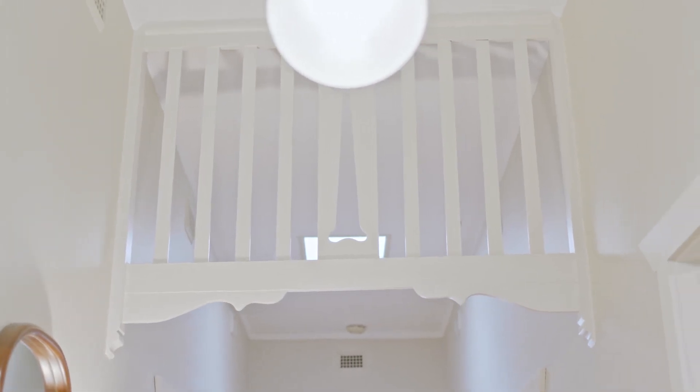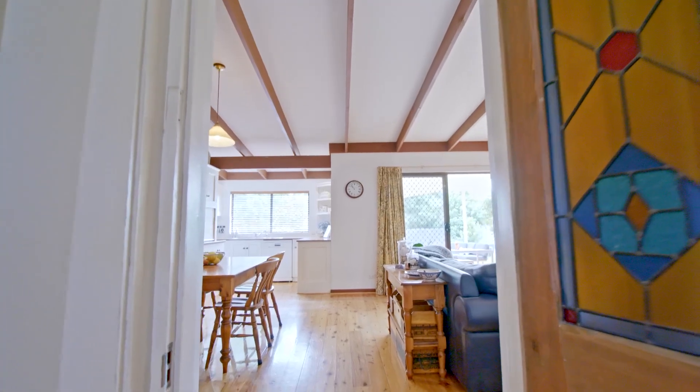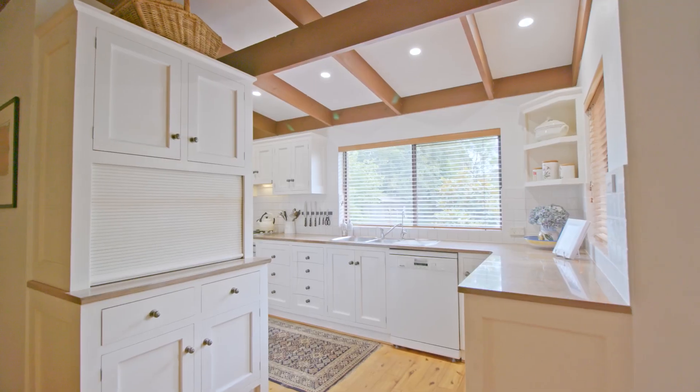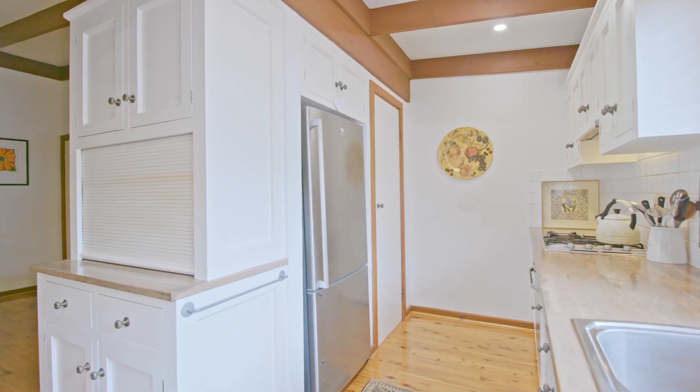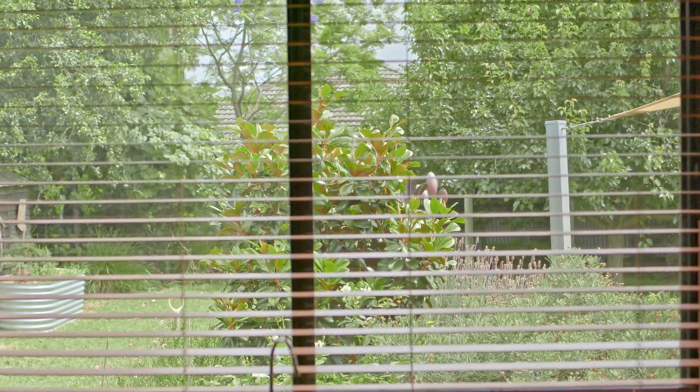As you walk down the wide hallway along the timber floors, you come to the open plan kitchen, dining and living. The modern galley kitchen with walk-in pantry, granite benchtops, gas cooktop, and Miele dishwasher overlooks the rear yard with al fresco dining.